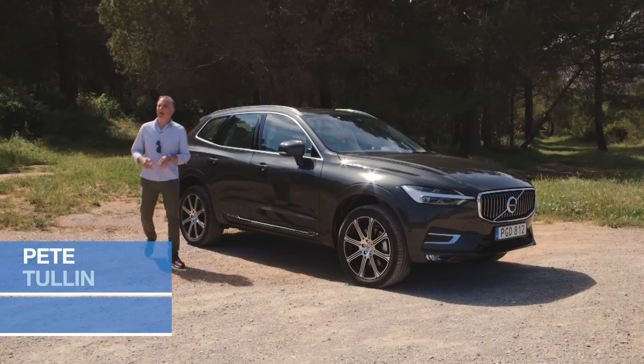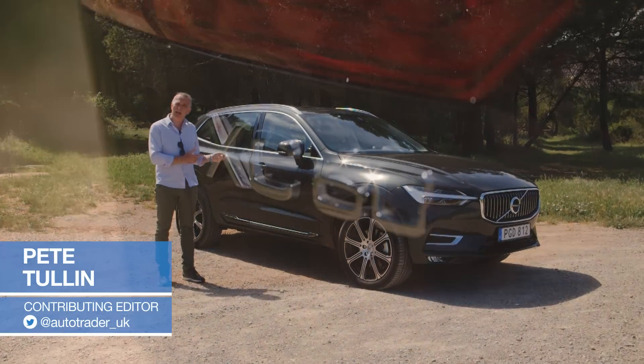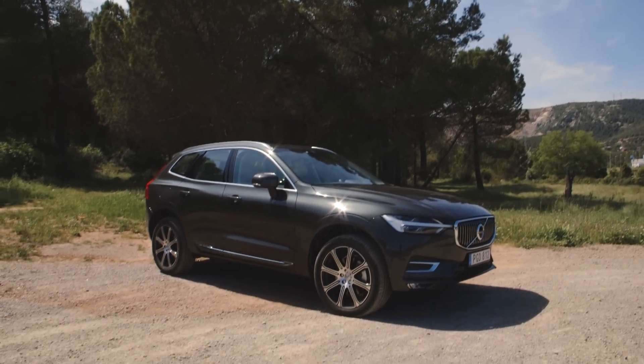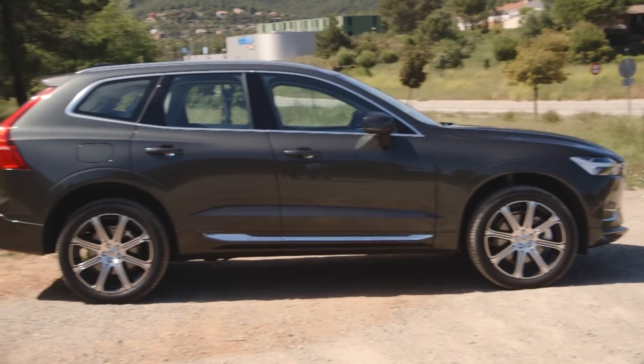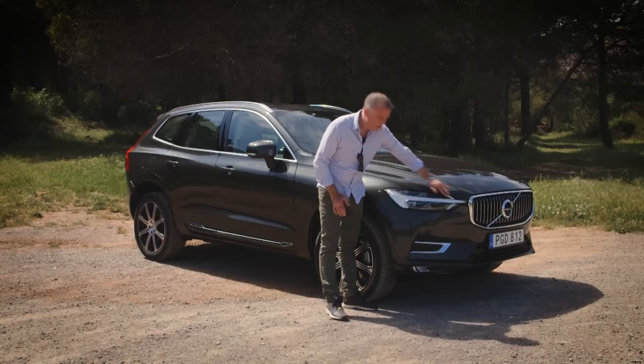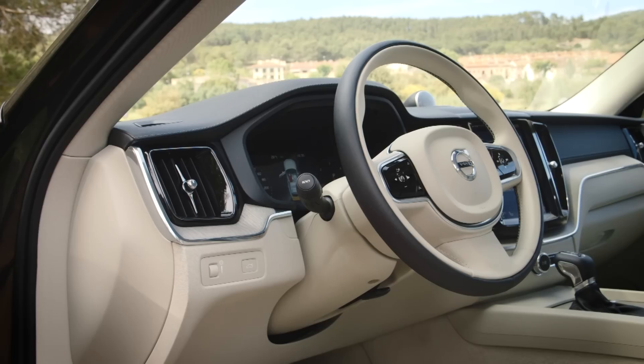Welcome to sunny Barcelona, where we're coming to have a spin in this, the all-new XC60 from Volvo. Stylistically, it may not look that different to the car that it replaces, but these sharp new crease lines, reprofiled grille and these funky Thorhammer headlights make it look every inch the premium SUV.